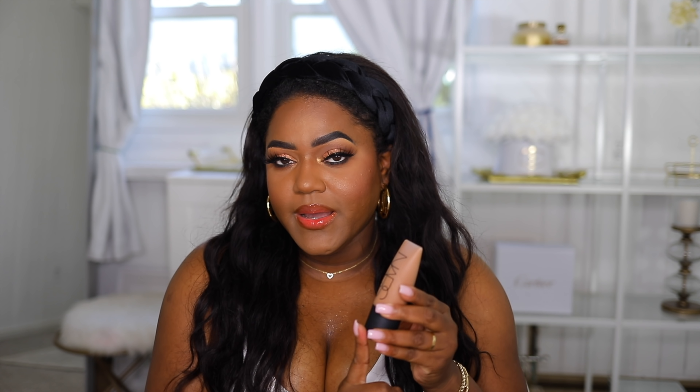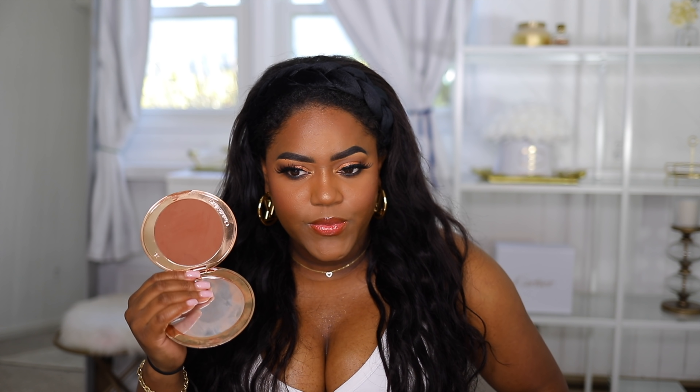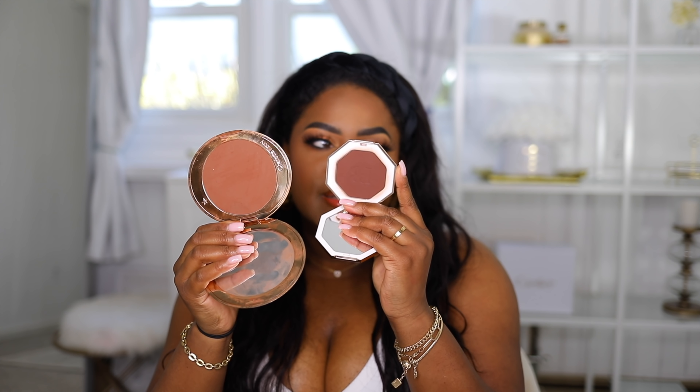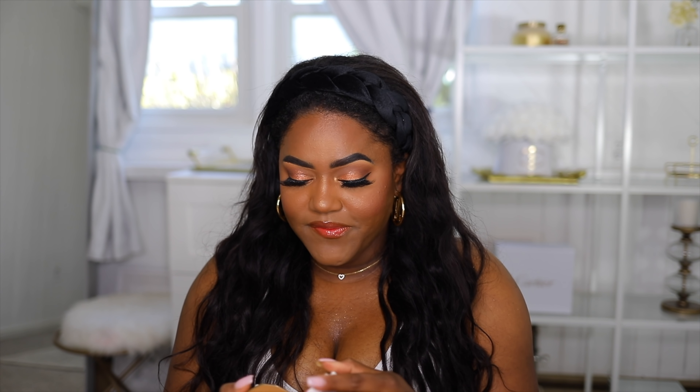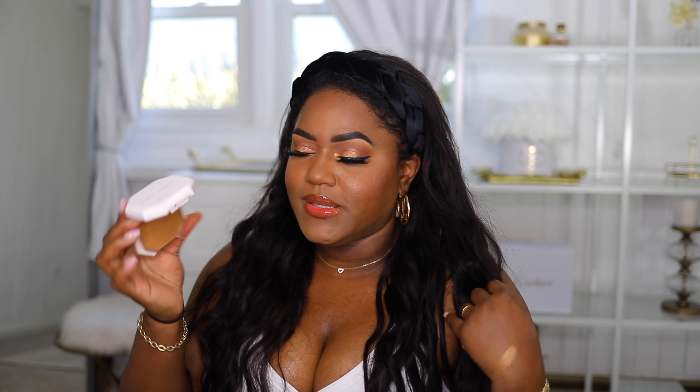For long-wear foundation that's ride or die, this foundation from NARS is amazing. If I want my makeup to last all day, the last-in-power on this is incredible — especially if you have oily or combination skin. I also recommend this Charlotte Tilbury bronzer. The Fenty bronzer is deeper but the Charlotte Tilbury is also really pretty. The Fenty Foundation Powder is one of my favorites too — just note you may need to go one shade lighter than your liquid foundation. I use 410 in the powder and 420 in the liquid.